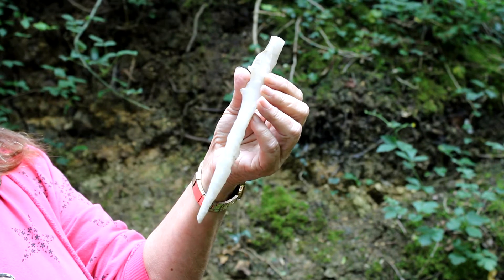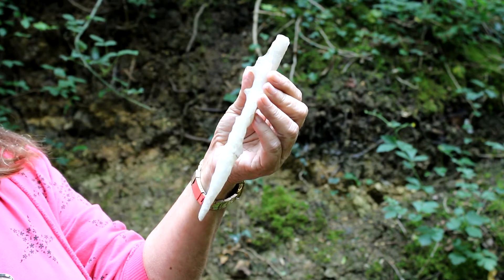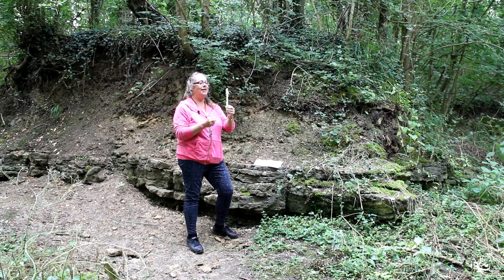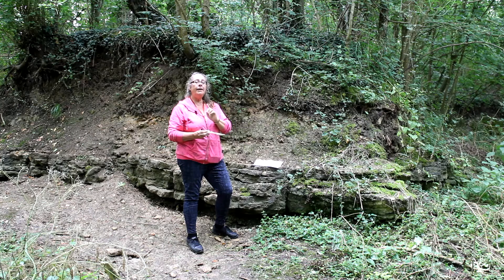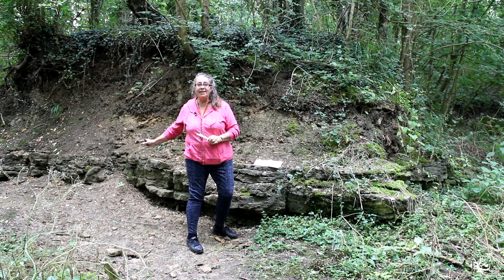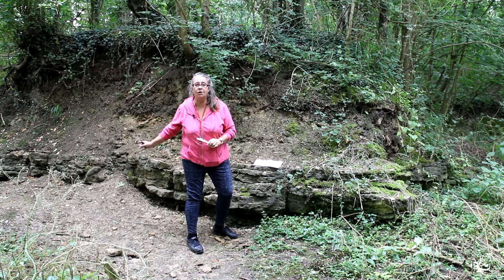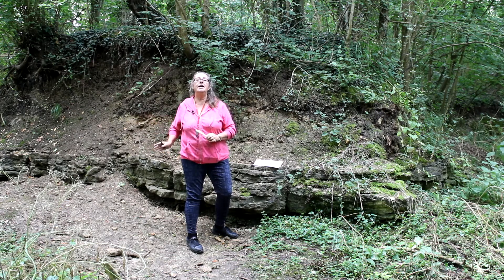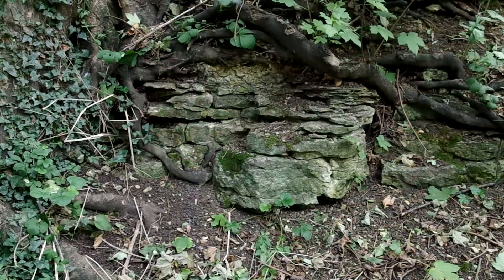Caves will make limestone — you've seen them — because it would have been dripping down as a stalagmite or stalactite, which you find in caves. Otherwise, if you find limestone it's telling you the first clue you need: it's the sea. So all of the limestones around me here were laid down in the sea a very long time ago — 170 million years ago.